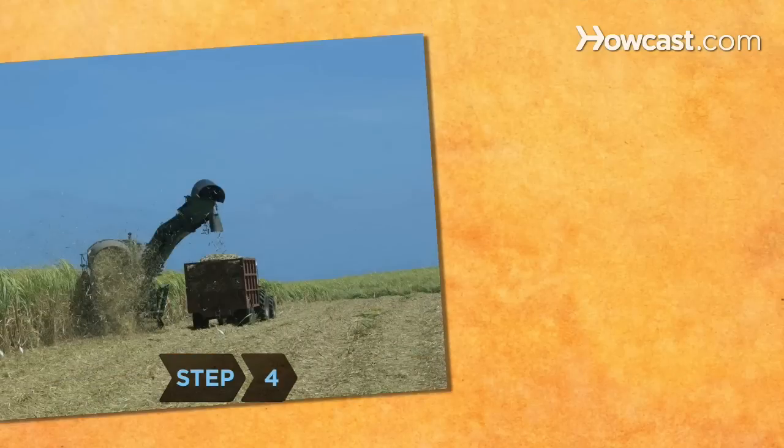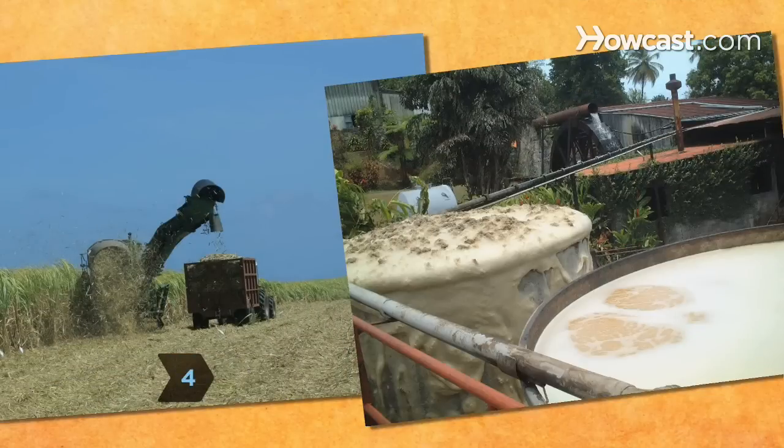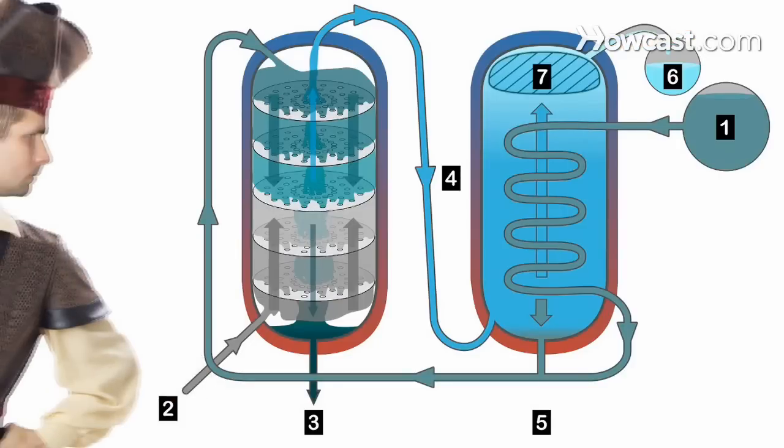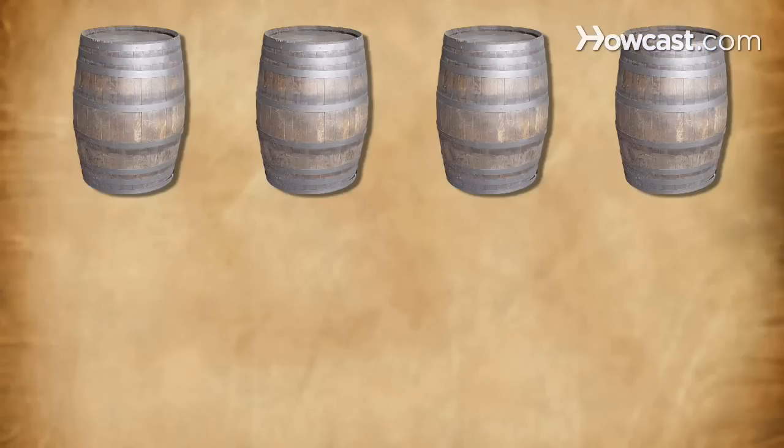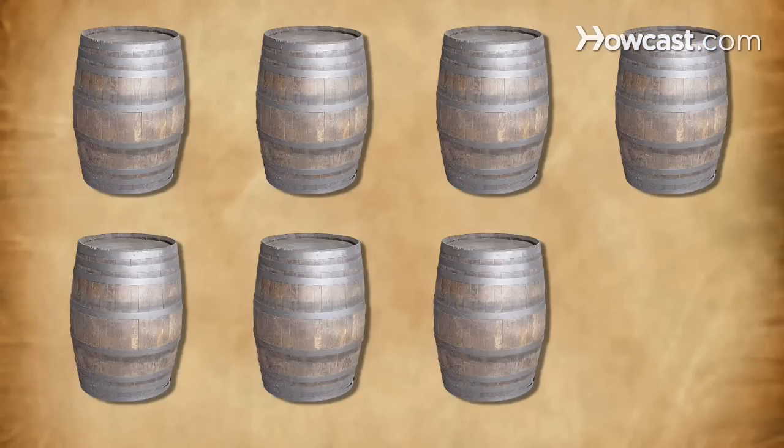Step 4: Learn the differences between rum production processes. Some white rum is filtered multiple times in column stills for a smoother taste. Aged rum can take on the flavor of barrels previously used for other substances.